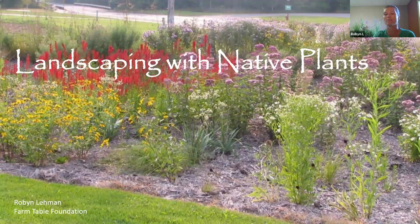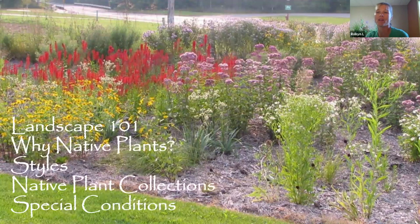We're going to start with super basic landscape design concepts — things we probably all do naturally — and general thoughts to consider when landscaping. Then we'll talk about why we should use native plants, and touch on specific styles like the pollinator garden and the rain garden. Then we'll get to the fun part: looking at pictures of actual native plants and ones that work for certain conditions.